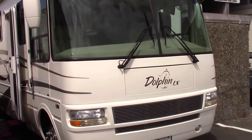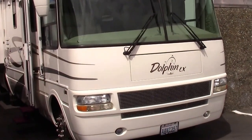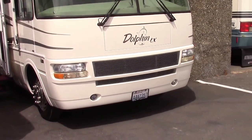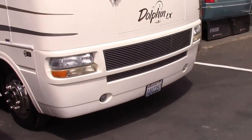It's the 6342 model, 34 feet long. This motorhome is powered by the Workhorse chassis, which is the 8.1 V8 engine — the Vortec 8100 — with the Allison transmission. It only has 24,000 miles on it.